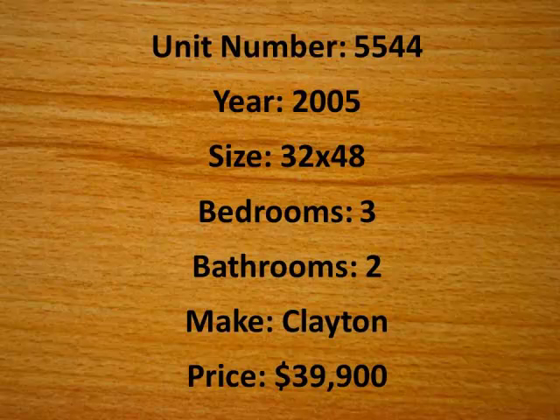Today I have the pleasure of bringing you unit number 5544. It's a 2005 Clayton double-wide with three bedrooms and two baths, priced only at $39.99. This home is 32 feet by 48 feet and is just about ready to go.